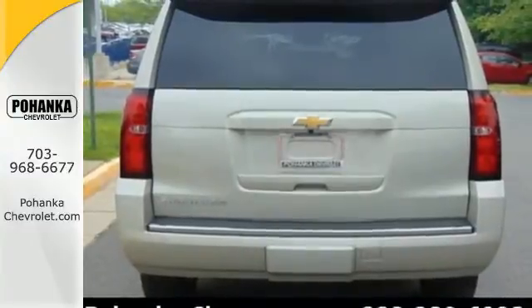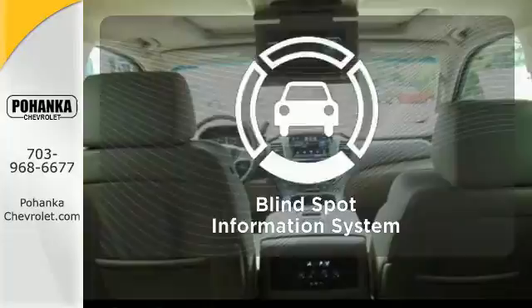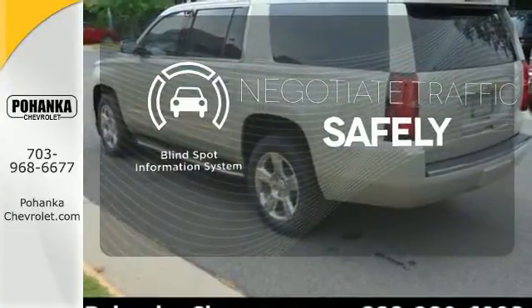On top of that, you get smart features like rain sensing wipers and parking sensors. Safety comes from being aware of your surroundings, and for that, the blind spot indicator can't be beat.